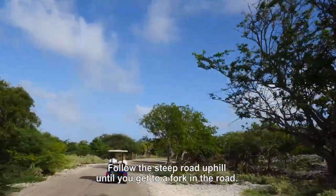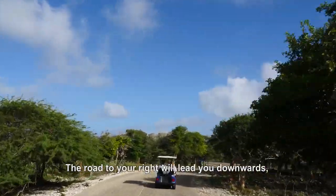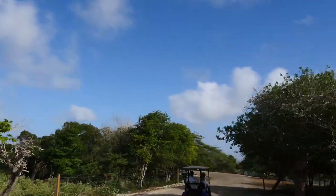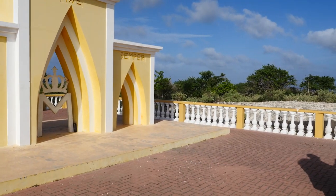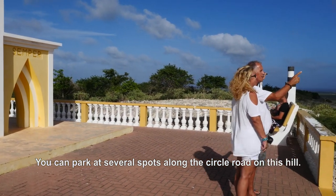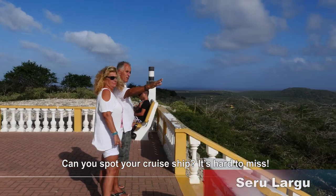Follow the steep road uphill till you get to a fork in the road. The road to your right will lead you downwards. The one to your left brings you to the amazing panorama view. You can park at several points along the circle road on this hill. Can you spot your cruise ship? It's hard to miss.